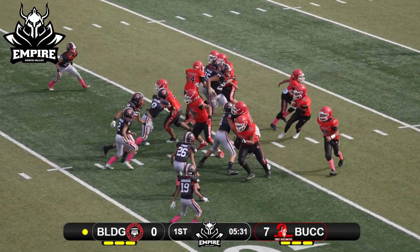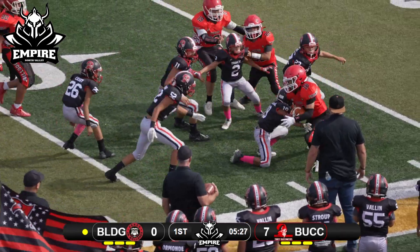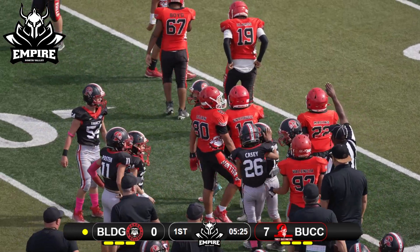They'll go iso up the middle now. He's gonna look to try to push the edge, throws one defender off of him, and then finally gets pushed out of bounds. Number 18 on the run.